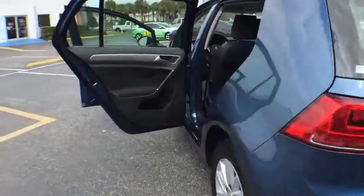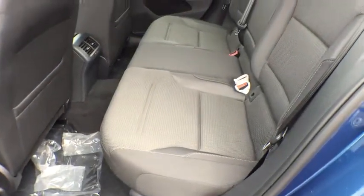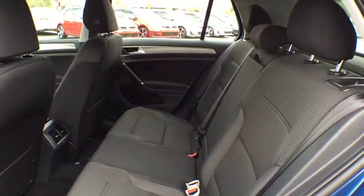Rear defrost. FWD. Take this vehicle for a spin and see why so many shoppers are now proud owners.